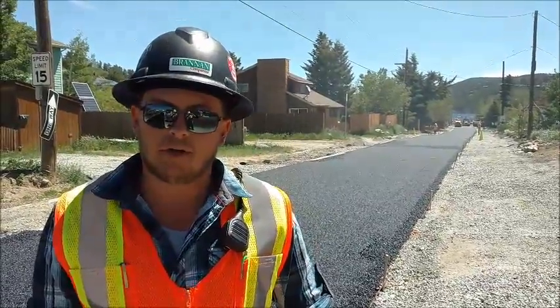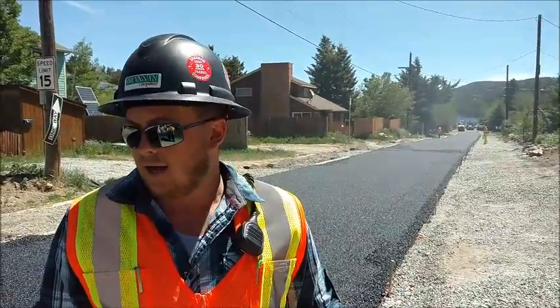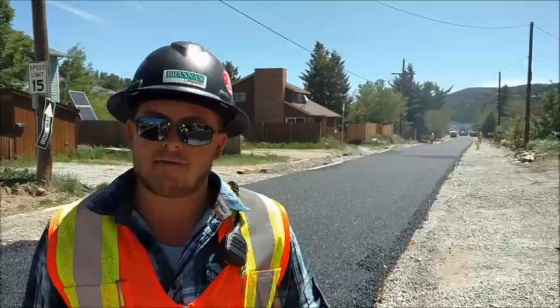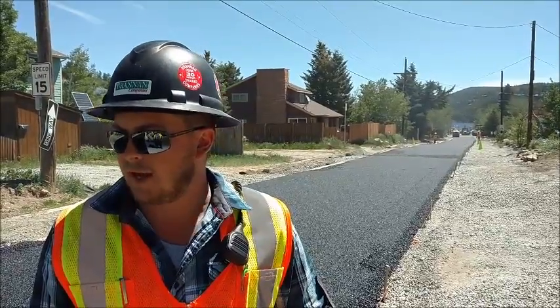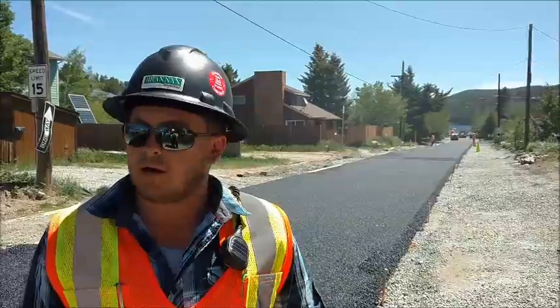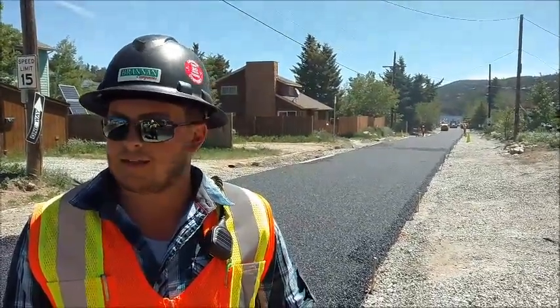We are on top of a foot of washed rock that is on top of some fabric and some more jagged rock. This asphalt comes out at 280 degrees — it's half-inch mix with some oil and a little bit of sand fines. We get it down to about 180 degrees and compact it once, then let it cool down to 140 and compact it again, and it's done.